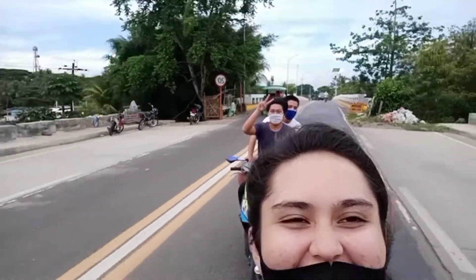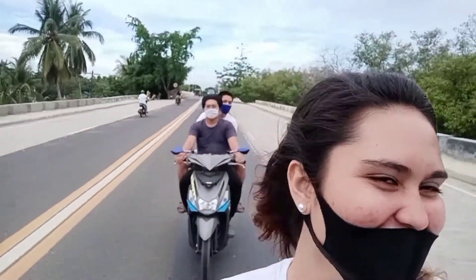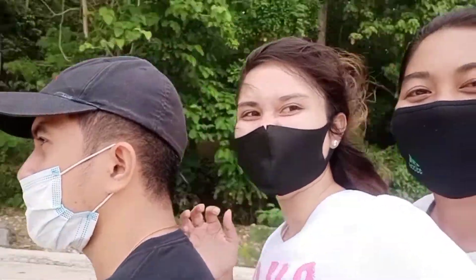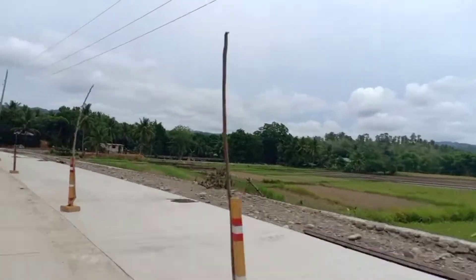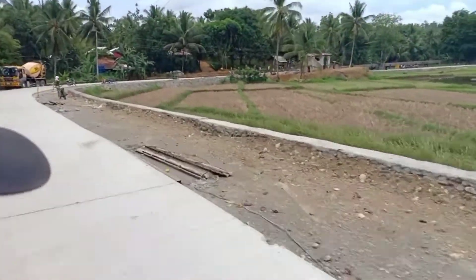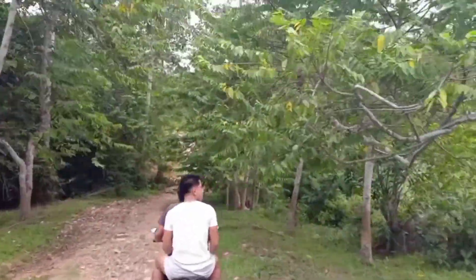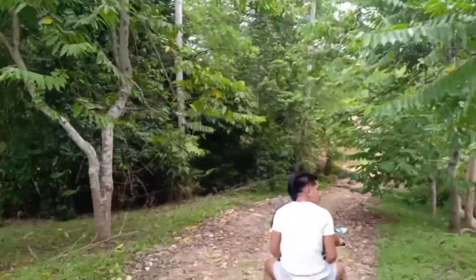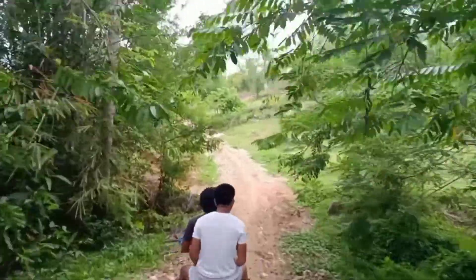Now we're heading off to a quick getaway to Mantapi Falls together with our friends. Mantapi Falls is located in Barangay Nanka, Bayawan City. It is about 4 kilometers away from the city of Bayawan. You can get there by motorcycle and then by walking going to the falls. Enjoy!